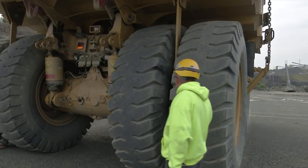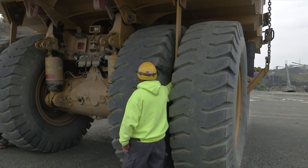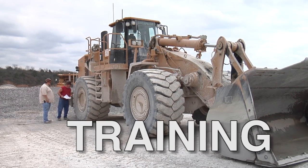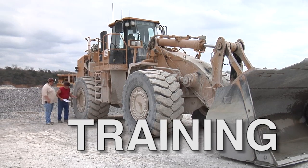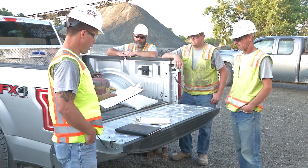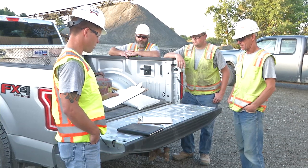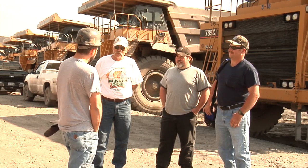Along with thorough pre-shift and on-shift examinations, other safety practices include adequate training. Task train equipment operators on their specific equipment and on safety protocols at the mine site. All others who work in the vicinity of powered haulage vehicles need to also be trained on how to approach and communicate with equipment operators and avoid danger zones.